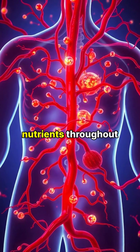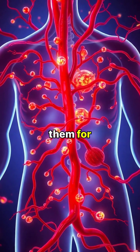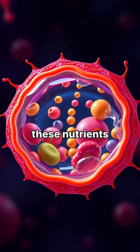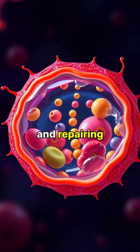Your bloodstream carries these nutrients throughout your body, delivering them to cells that need them for energy and growth. Finally, your cells absorb these nutrients, using them for essential functions like producing energy and repairing tissues.